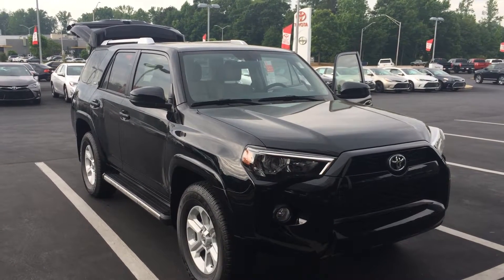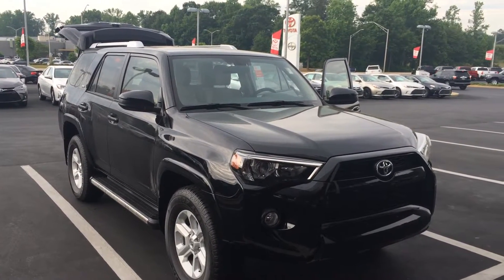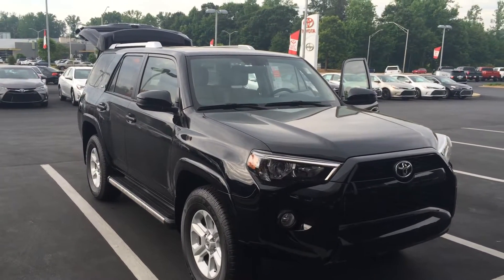Good morning, Gary. This is Gerald at LaGrange Toyota here with your brand new 2016 Toyota 4Runner.